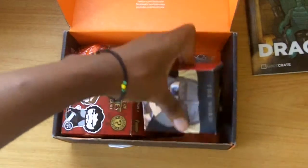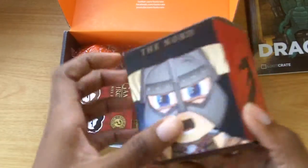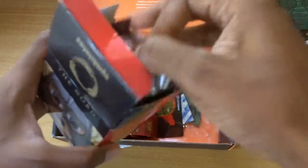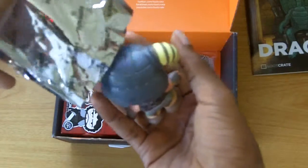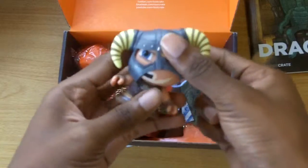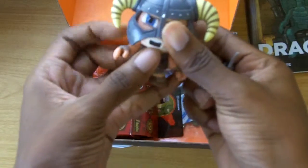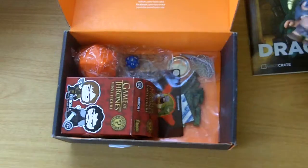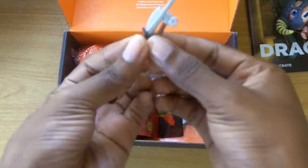First up we have a Nord figure from Elder Scrolls Online. I went ahead and opened it up because I couldn't wait, and here you have it — my little Nord fellow. I don't think he's the one who took the arrow to the knee. He comes with his little sword and axe.